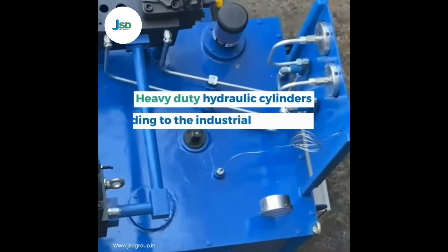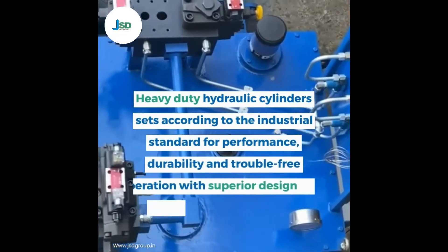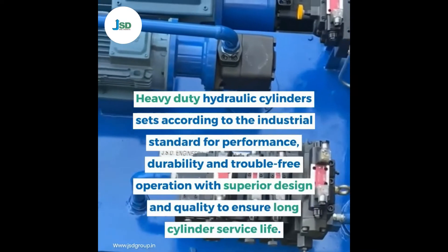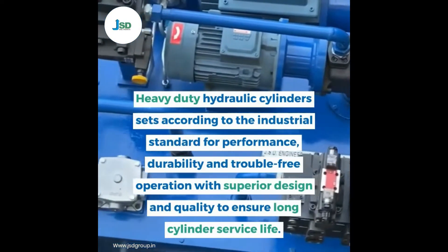Heavy-duty hydraulic cylinders sets according to the industrial standard for performance, durability and trouble-free operation with superior design and quality to ensure long cylinder service life.